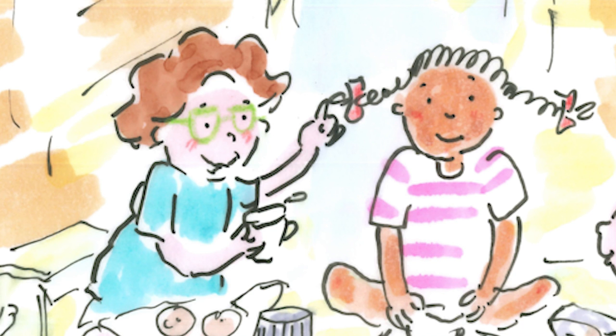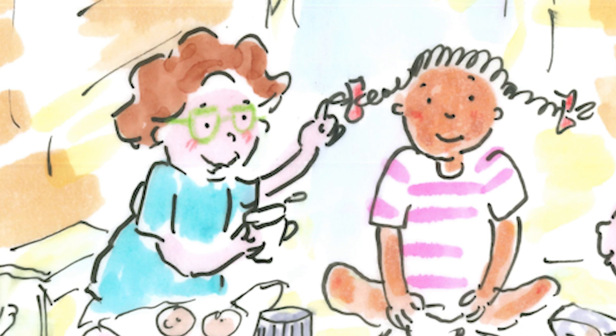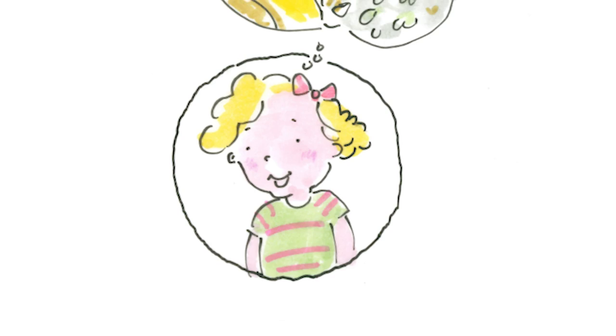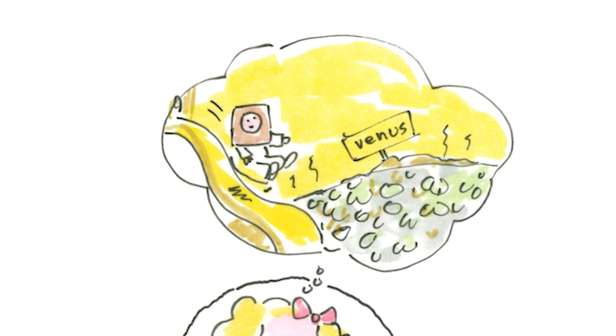Ruth said, "This is awesome. This is where we can plan our space adventures. I'd love to take a rocket to explore another planet." Mo was drawing a picture of Mars. He said, "We have rovers on Mars to explore for us." Lou said, "We can slide down and pretend we're on a mission to another planet. I want to explore Venus."